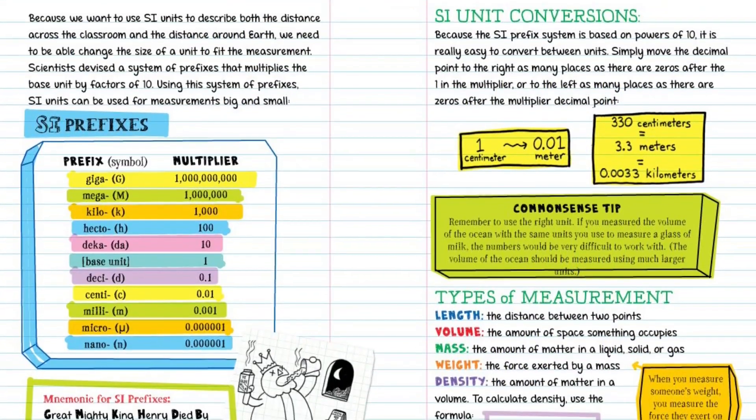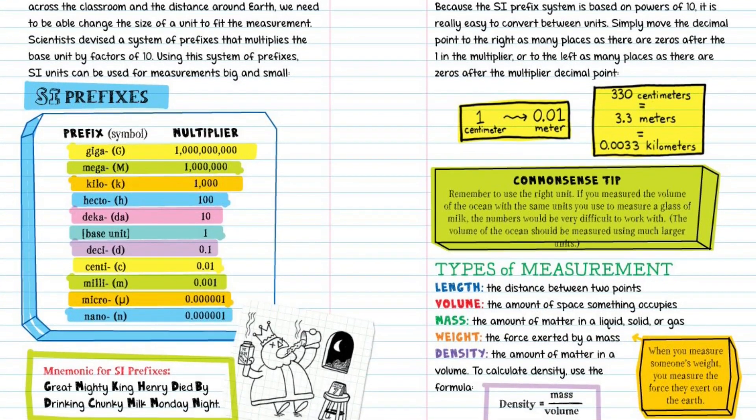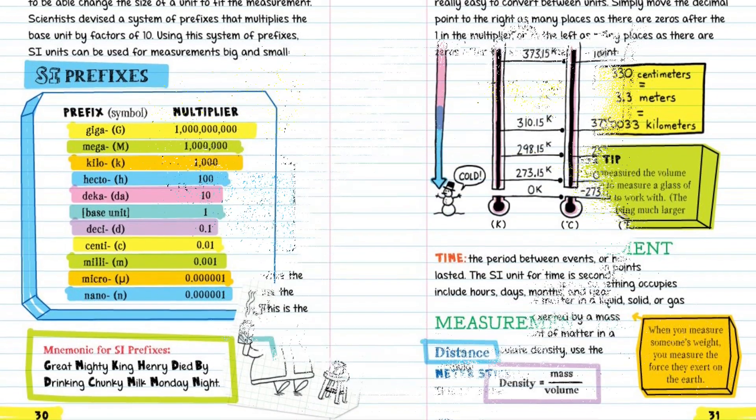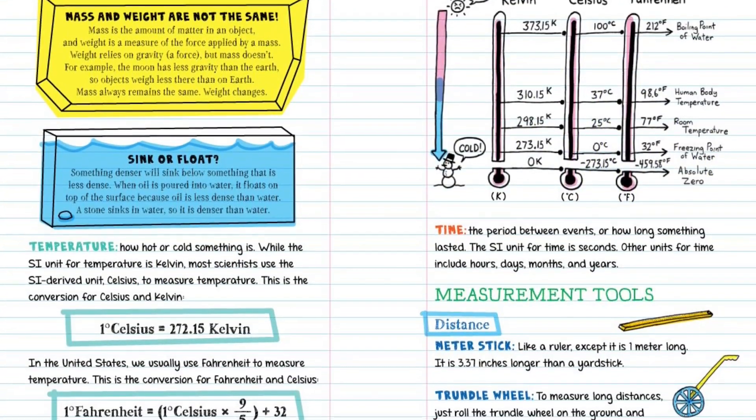The Big Fat Notebook series is built on a simple and irresistible conceit: borrowing the notes from the smartest kid in class. There are five books in all, and each is the only book you need for each main subject taught in middle school.